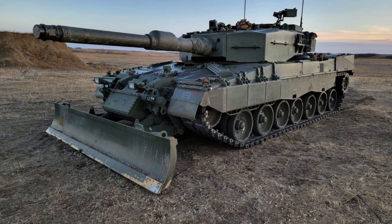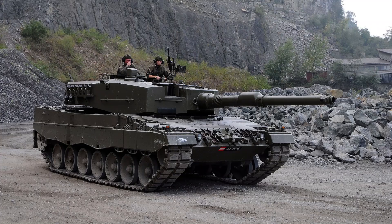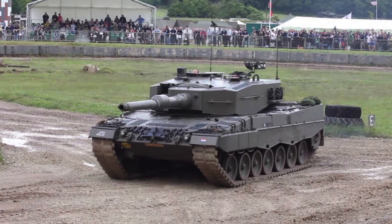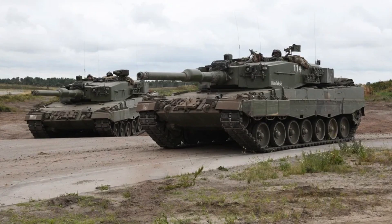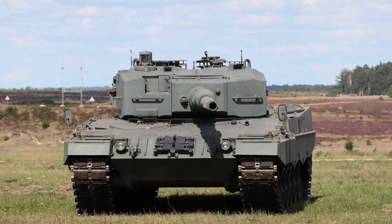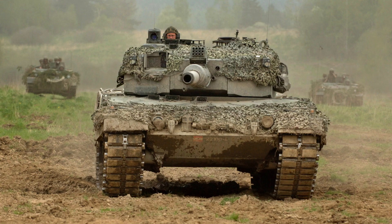The Leopard 2A4 is equipped with a powerful MTU MB-873 Ka-501 turbocharged diesel engine generating 1,500 horsepower, providing excellent mobility and power on the battlefield. The transmission system is the Renk HSWL 354, offering four forward gears and two reverse gears, ensuring smooth maneuverability in various terrains. The tank's top road speed reaches 68 kilometers per hour.